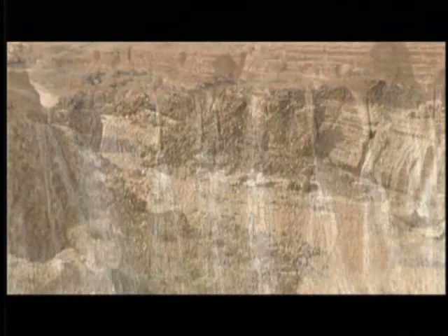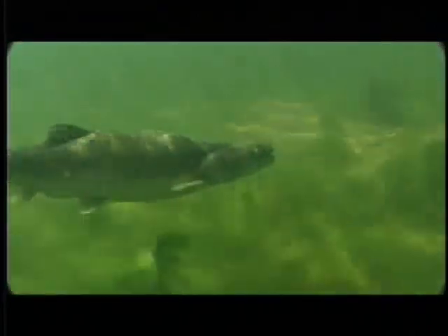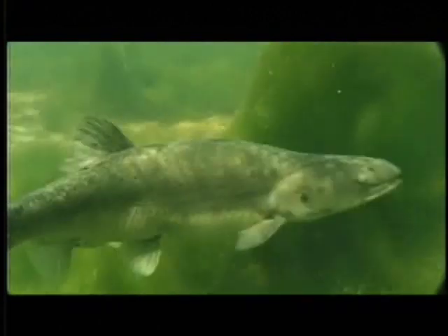Finally, water emptied into the mighty Colorado River, where big river fishes like the pike minnow and razorback sucker roamed freely.